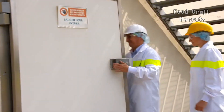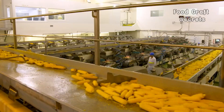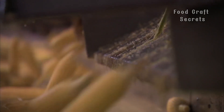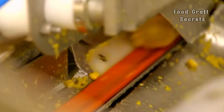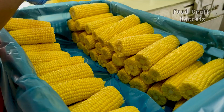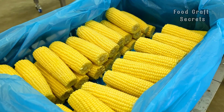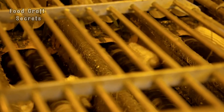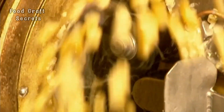Have you ever wondered why the kernels in the can always seem so fresh? The secret lies in sterilization. After the corn is cleaned and de-kerneled, it is packed into tightly sealed cans, which are then placed in sterilization chambers. The extreme heat during this process kills bacteria and prevents the growth of microorganisms, all while preserving the fresh taste of the corn. This sterilization process not only protects the corn from external factors but also helps preserve all the valuable nutrients, keeping the distinctive flavor that you love. Thanks to this step, you can enjoy delicious corn anytime without worrying about its freshness.